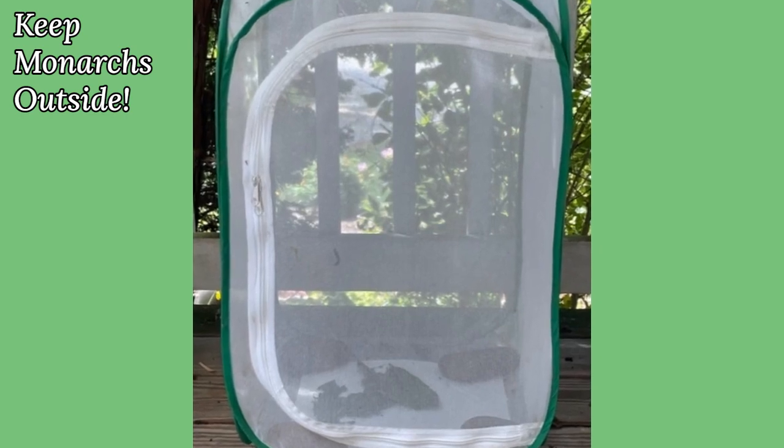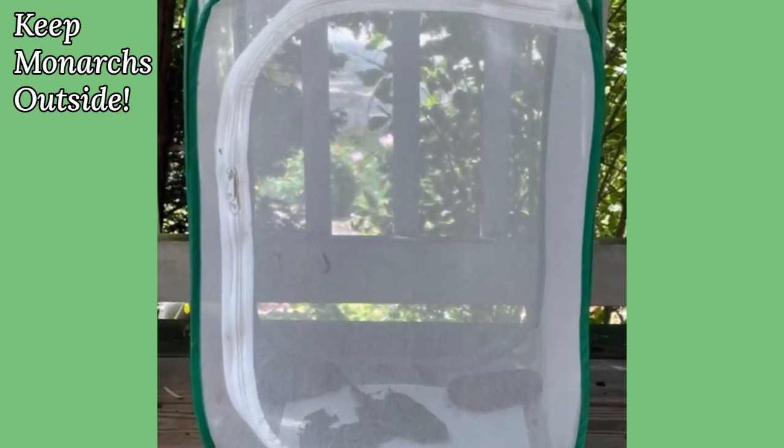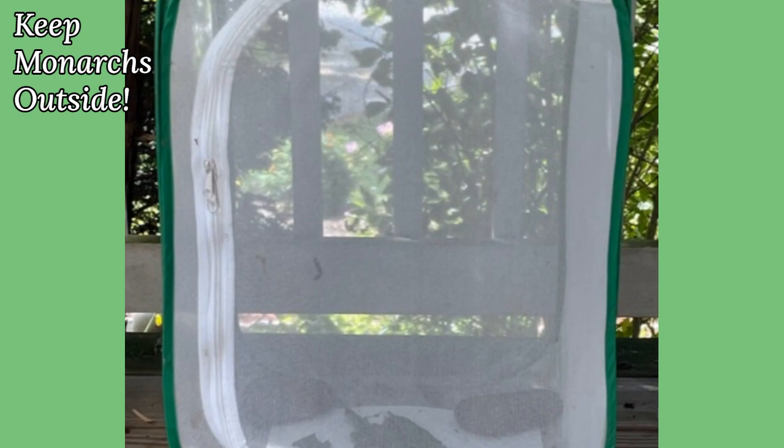Are you thinking of raising monarchs? An outdoor mesh enclosure is ideal. Indoors, they might lose vital natural cues essential for migration.